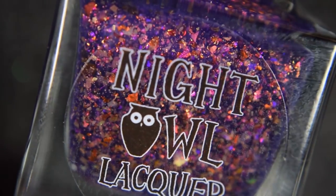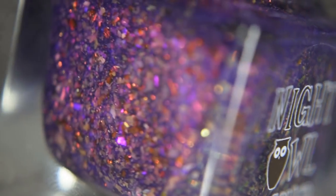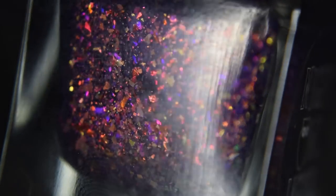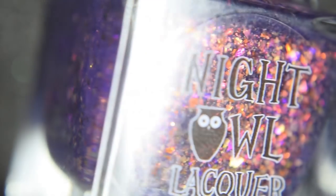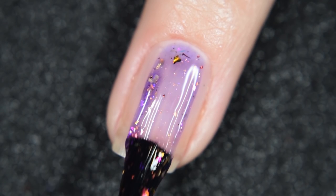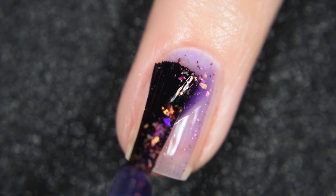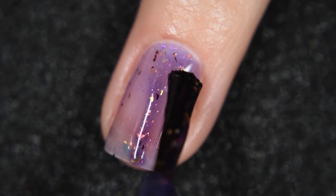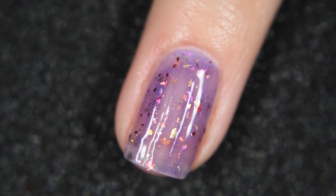Up next from Night Owl Lacquer, we have The Archer. The inspiration behind this is an artist's depiction of the Sagittarius Archer, and it's described as a violet base filled with three different color-shifting crystal chameleon flakies in shades of purple to red to orange to gold to green, and red to gold ultra-chrome chameleon flakies. This will retail for $12.50 and there is no cap.